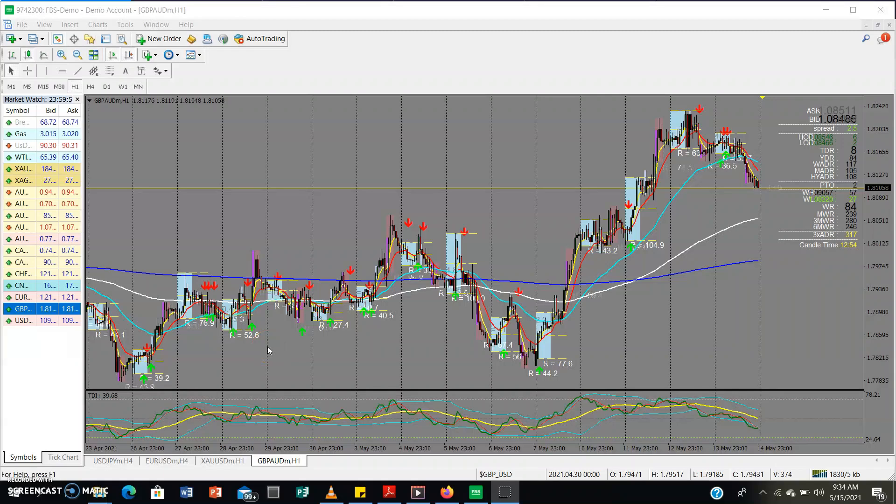Welcome back to the ATG trading channel. Today I have a strategy called the BTMM template — Beat the Market Maker — which was taught by Steve Mauro. It's a very powerful strategy because it allows you to trade in line with the market makers. Once you understand what the market makers are doing, you can beat them at their own game.